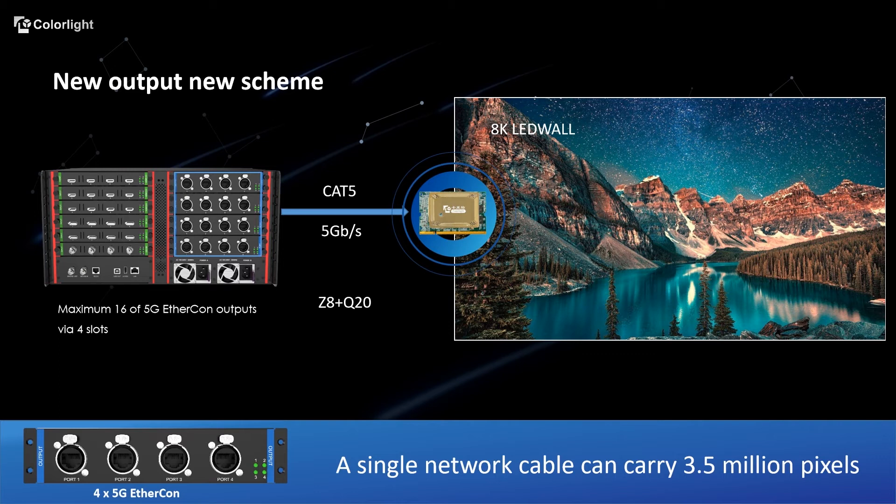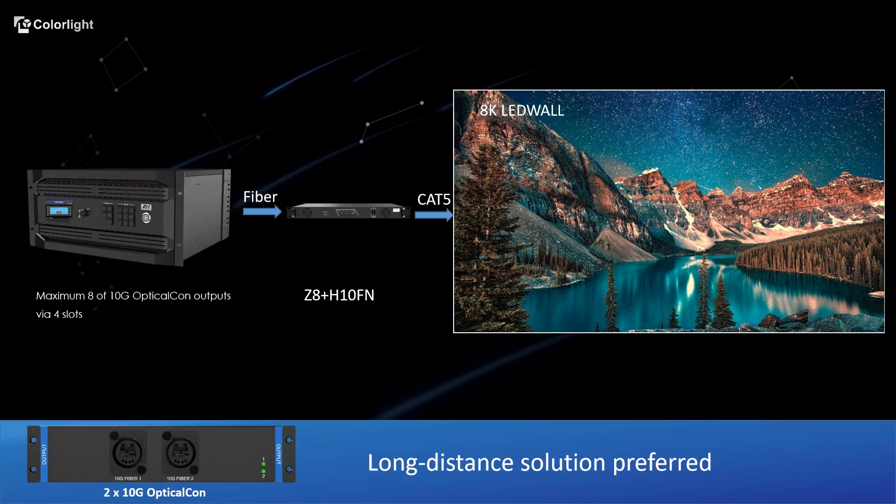With less cable, Z8 can achieve larger capacity, and in a rental situation, it helps effectively reduce fault points. As the use and demand for great bandwidth and fast speed grows, there is no doubt that fiber optic transmission will bring more opportunities and be continuously researched and expanded to cater for future demands.